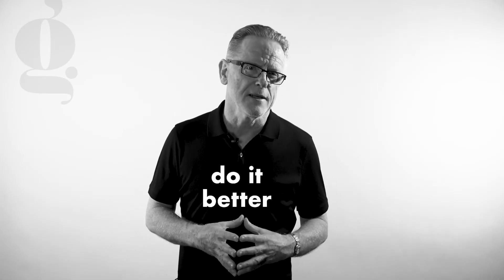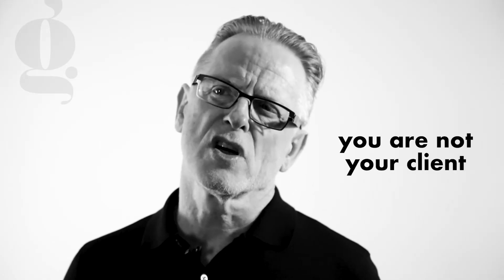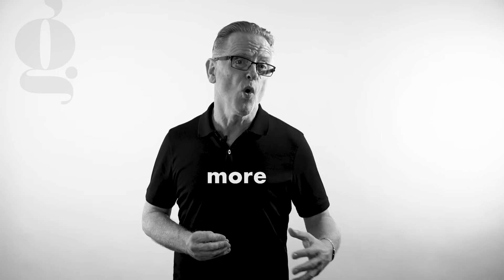At number 4 it's offer more and do it better. You are not your client, so it's essential that you understand what your clients' real needs are and what your competitors offer. You may need to offer more than the competition to win the clients over.